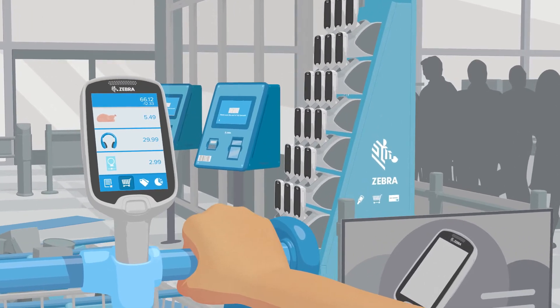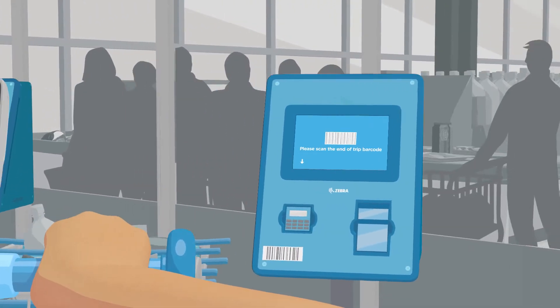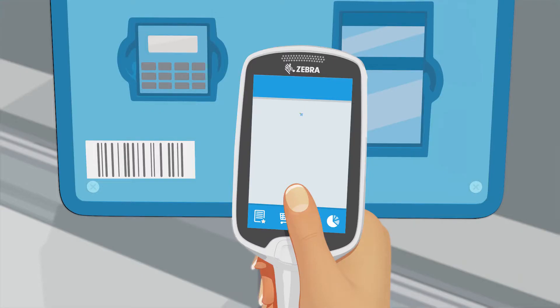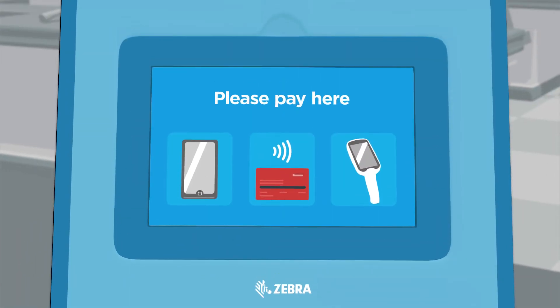Statistics show they will spend more. With the MC18, checkout is hassle-free. No queuing. No stress. No delays. And you can combine it with SmartSense or RFID to identify tagged items in shopping. After scanning the end-of-trip barcode, customers can pay at the kiosk, or alternatively on the MC18 or via a smartphone using an app.